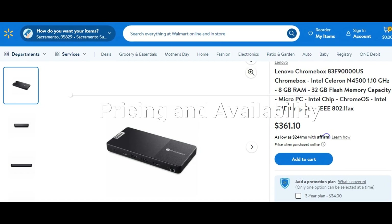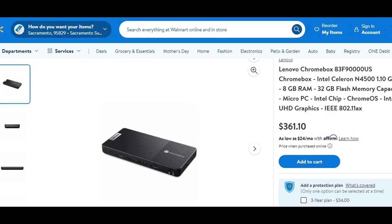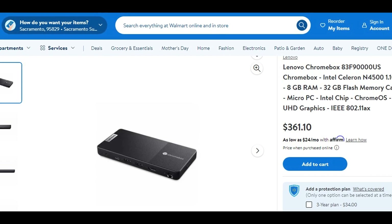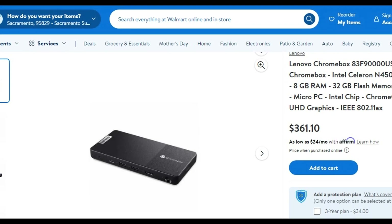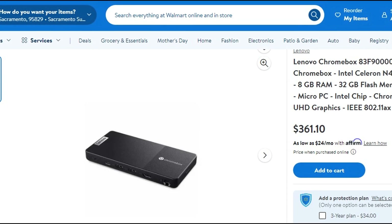Pricing and availability. The Lenovo Chromebox Micro is currently available in the United States, exclusively through Walmart. It's priced at $361, which may seem steep for a mini PC. However, considering its compact size, impressive specs, and versatile functionality, it could be a worthwhile investment for those in need of a portable and powerful computing solution.